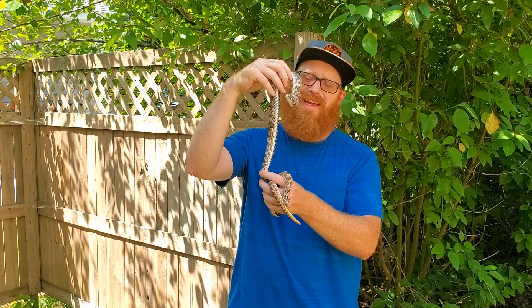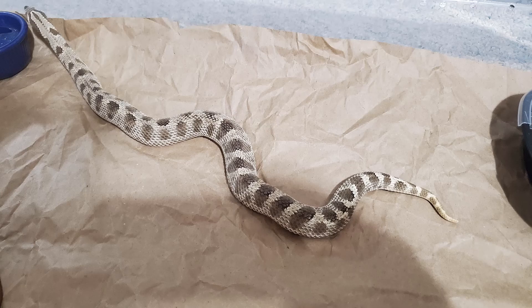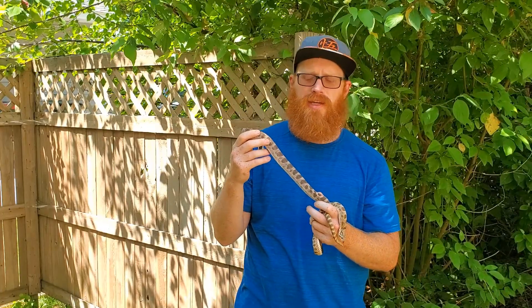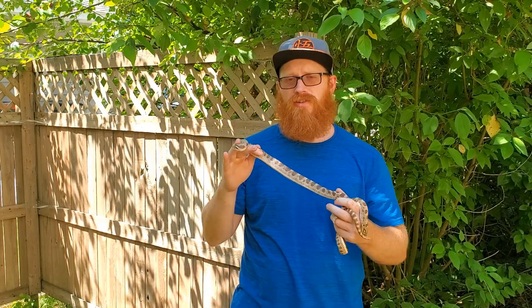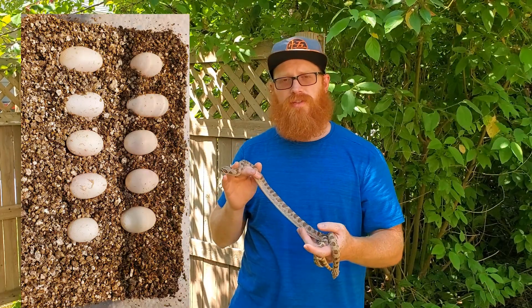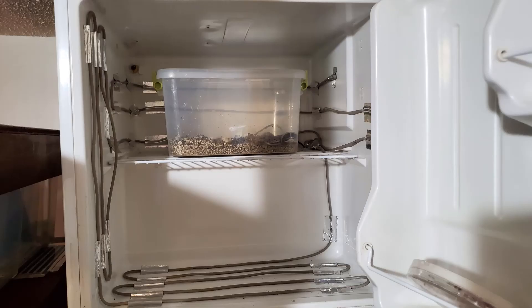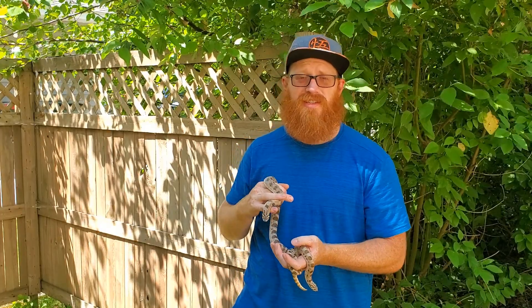About a month and a half to two months ago, this girl laid eggs. Before she laid them she looked huge — she was full of eggs. This is actually her first time laying eggs, and she laid ten beautiful, perfect eggs — no bad ones at all. Here's a picture of what those eggs look like, and here's a picture of our incubator setup and what we did to incubate them.